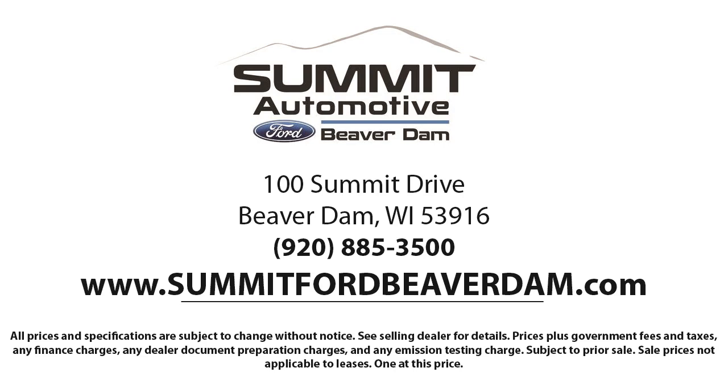Come see us today and experience the satisfaction that comes from being a Summit Ford customer. We're located at 100 Summit Drive in Beaver Dam. Visit us online at Summit Ford dot com to get started.